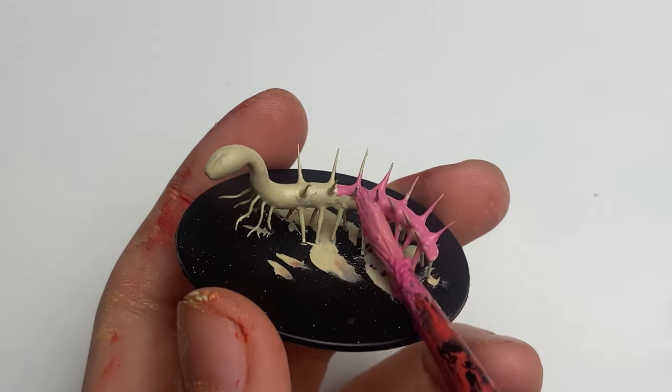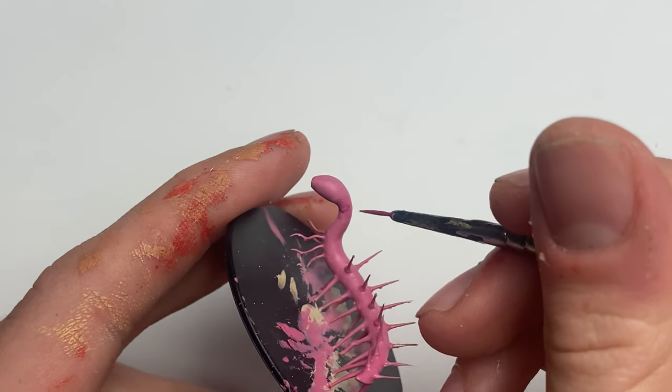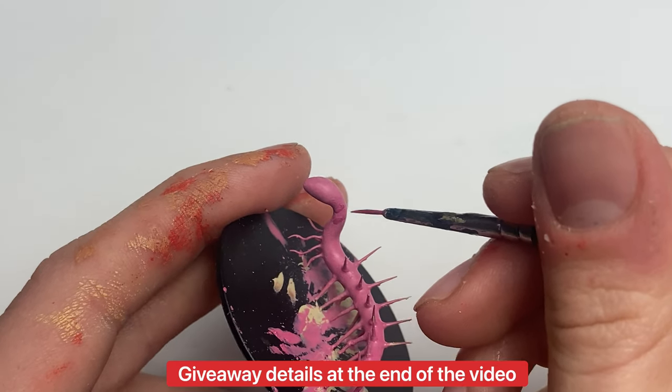This is indisputably the greatest worm ever. Why? Because I said so. Today I want to be recreating a life-size copy of this legendary worm and giving it away, so stick around.